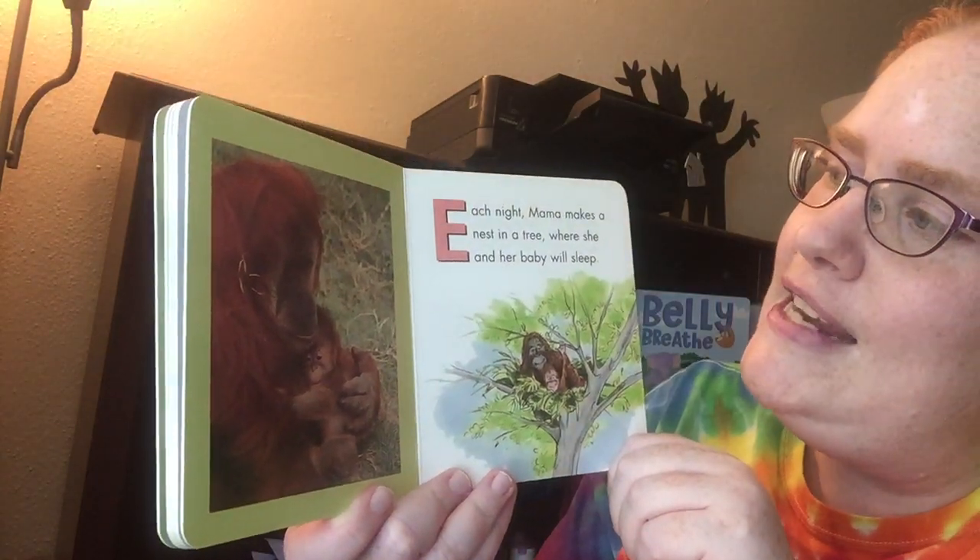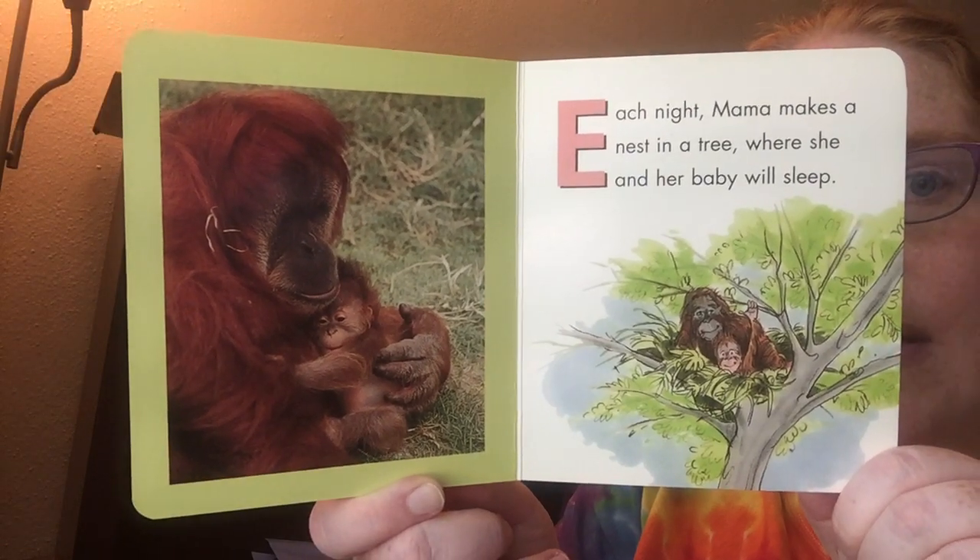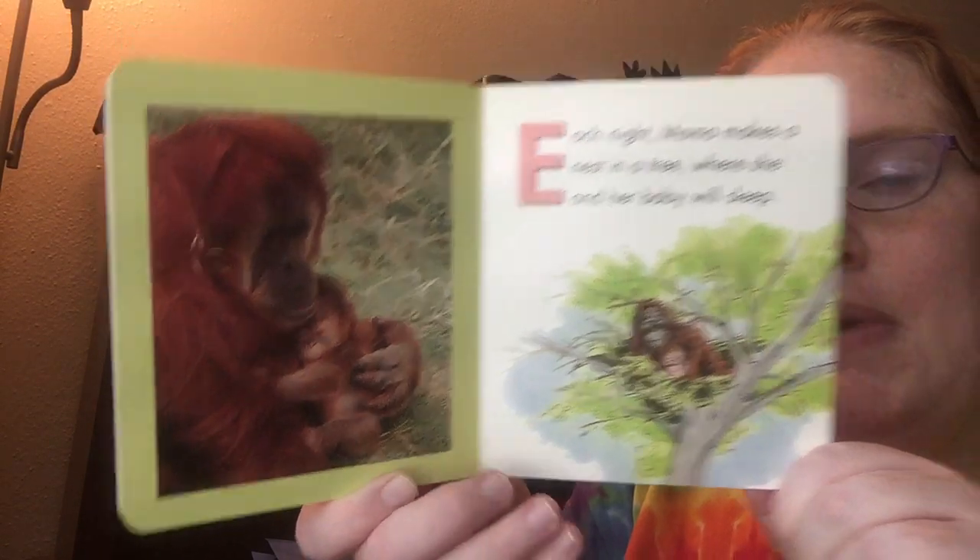Each night, Mama makes a nest in a tree where she and her baby will sleep. See she's holding her baby in the tree?